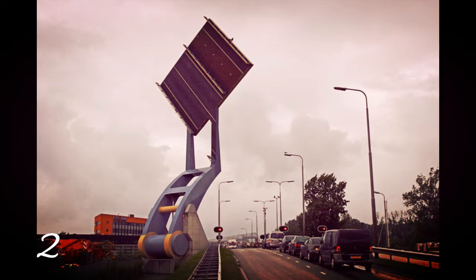Number 2: Slauerhof Bridge, Leeuwarden, the Netherlands. The Slauerhof Bridge, or the Flying Drawbridge, is a fully automated bascule bridge in which a section of the road is impressively swung in the air to allow boats to pass. The section of road that is raised is 15 meters by 15 meters, and it is raised to 90 degrees.